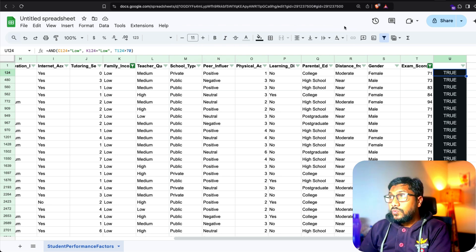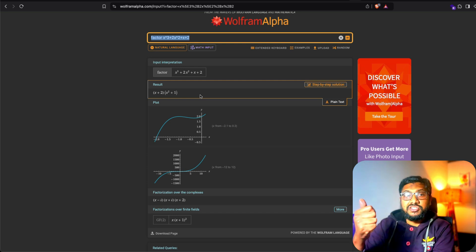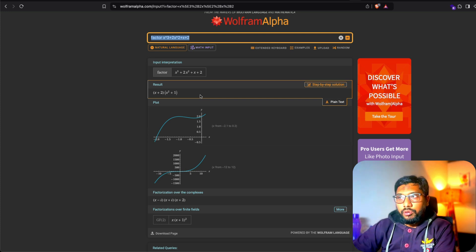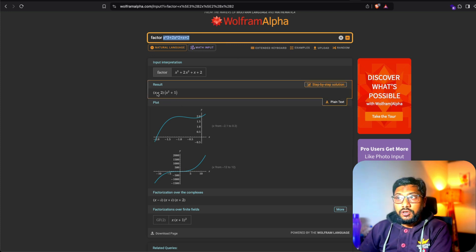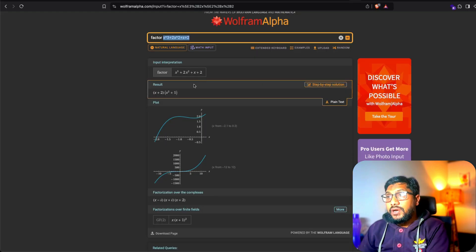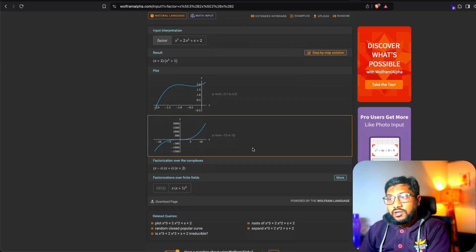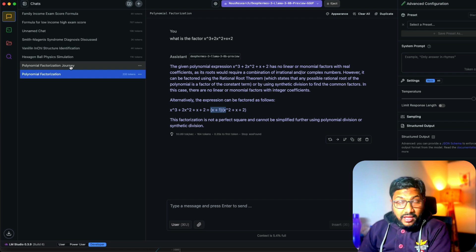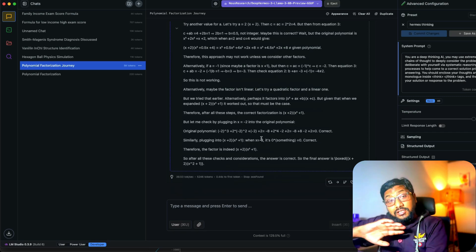Next, I went to Wolfram Alpha and picked a polynomial factoring problem — one I'd already checked with GPT-4o and Mistral's latest flagship model, both of which did well. The answer is (x + 2)(x² + 1). Without thinking mode, Deep Hermes got it wrong, giving (x + 1)(x² + x + 2). With the reasoning system prompt enabled, the model did a much better job.